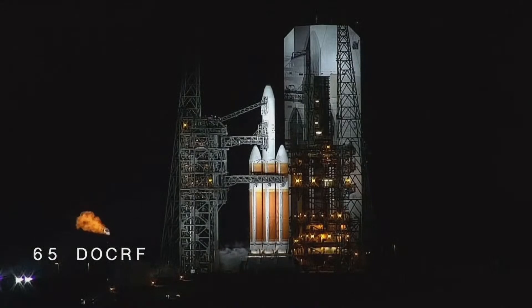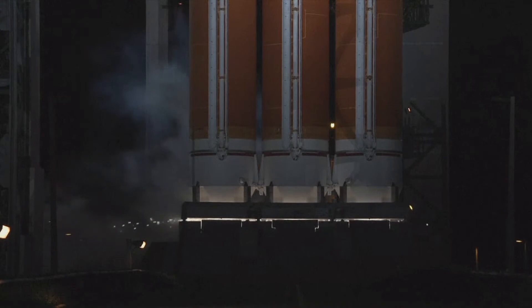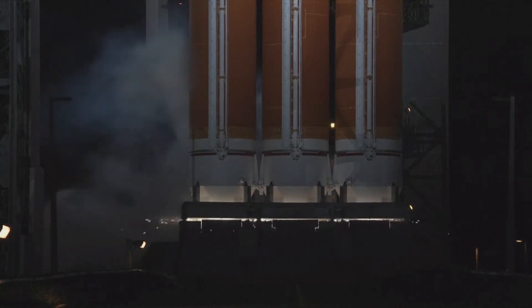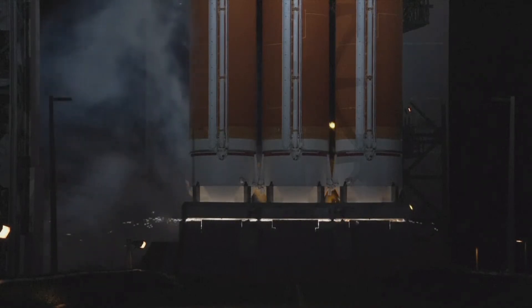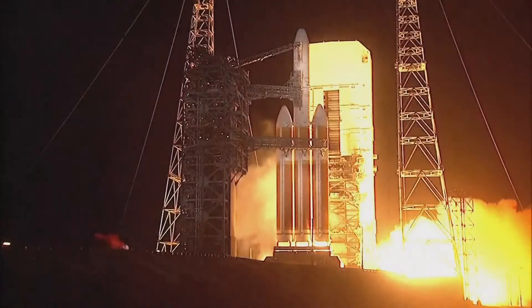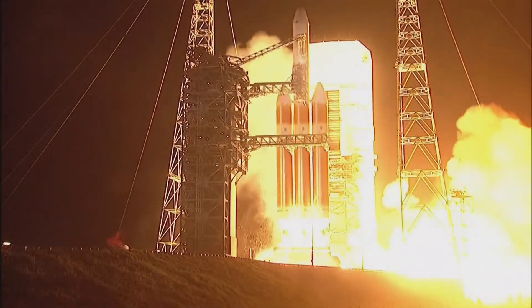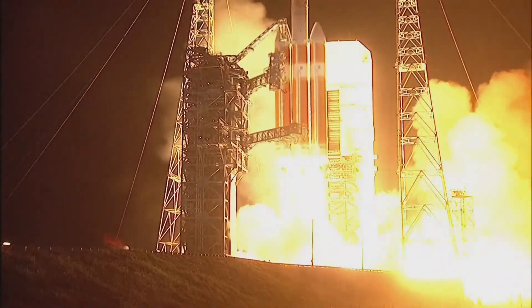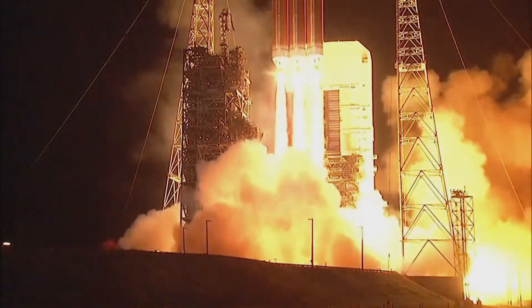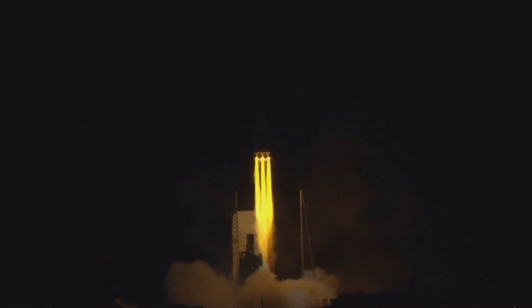15 seconds. We're off the ignition. T minus 10, 9, 8, 7, 6, 5, 4. We have ignition. 3, 2, 1. And liftoff of the United Launch Alliance Delta IV Heavy rocket carrying NRL-68 for the National Reconnaissance Office.